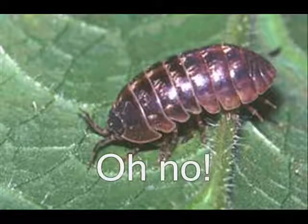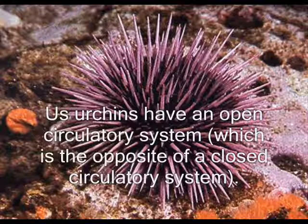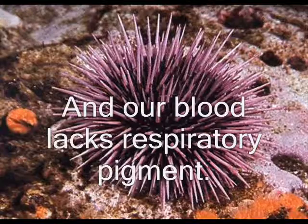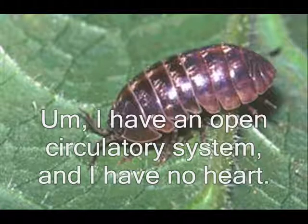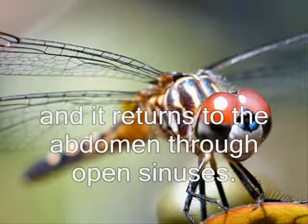Urchin, you're bleeding! Oh no! Wait, I didn't know you had blood. How does your circulatory system work? Us urchins have an open circulatory system. The blood doesn't remain in the blood vessels. We consist of a central ring and five radial blood vessels, and we don't have a true heart. The blood lacks respiratory pigment. I also have an open circulatory system and no heart. My circulatory system is open and I have a simple heart. A section of vessel in the abdomen pumps hemolymph, which is insect blood, to the front of my body, and it returns to the abdomen through open sinuses.